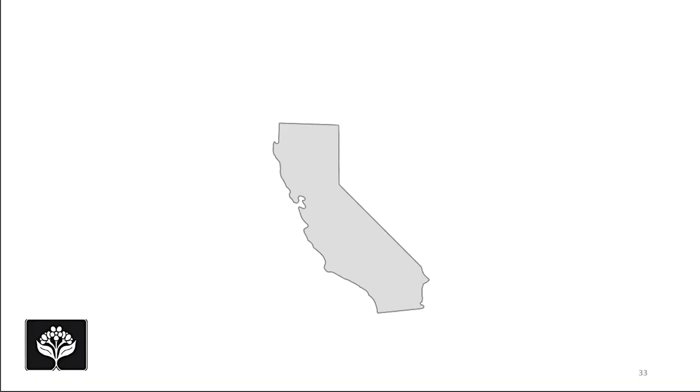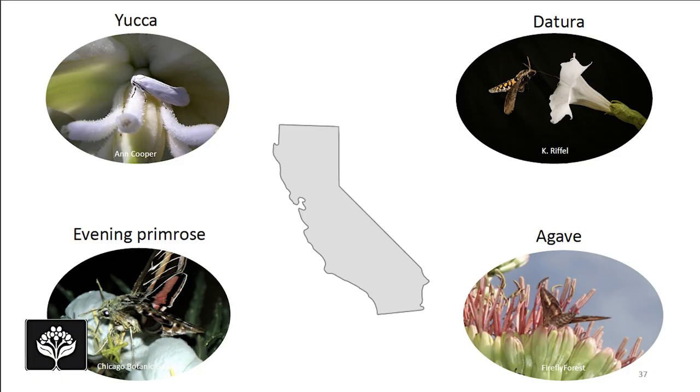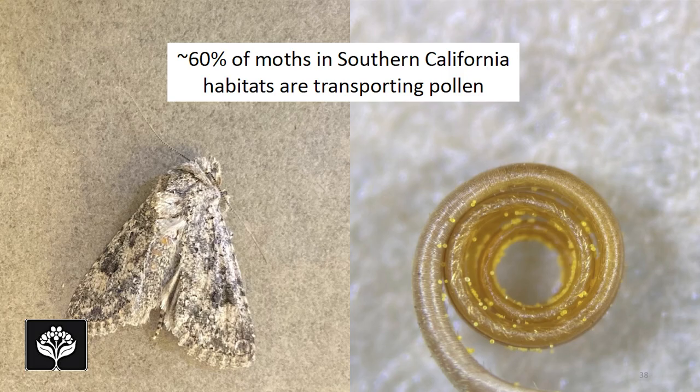We also know in California that moths are really important pollinators of many wild plants, including the famous yucca–yucca moth interaction that you probably learned about in ecology class. There's also hawk moth pollination of species in the genus Datura, evening primrose, and some agave species. In a separate part of my research, I go out into Southern California habitats, collect moths, and look at the pollen they're carrying. I've found that around 60% of moths in Southern California habitats are transporting pollen — not just big charismatic moths like the white-lined sphinx, but the boring gray-brown moths you probably don't even notice.